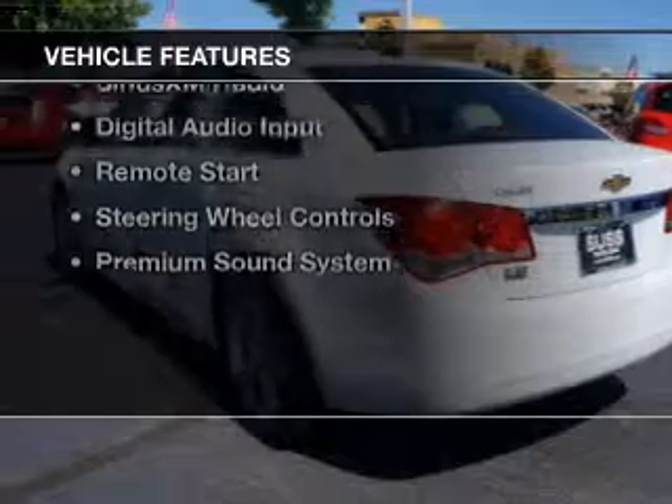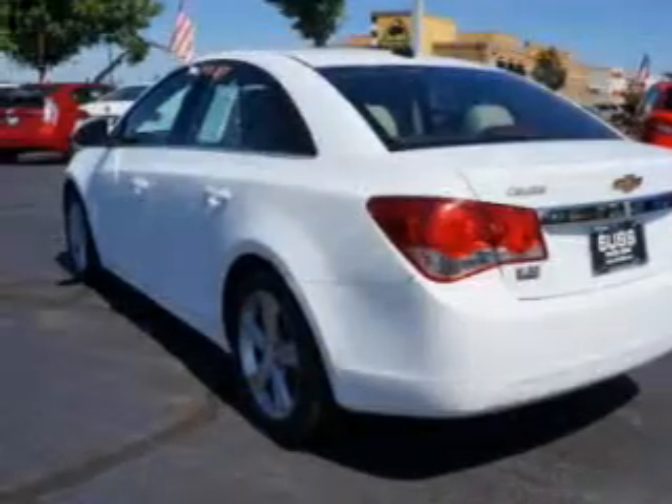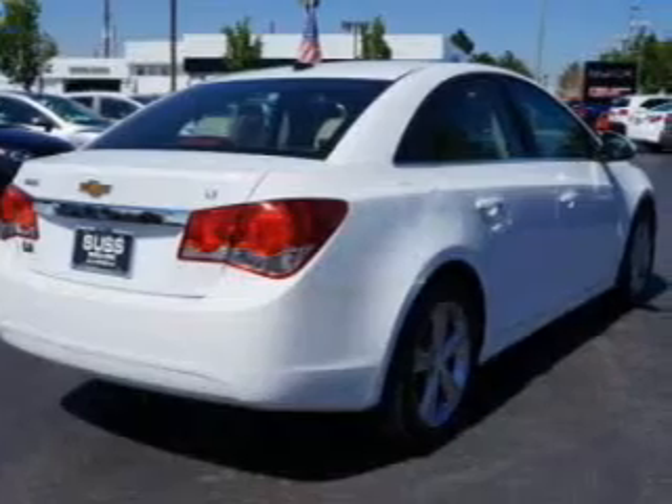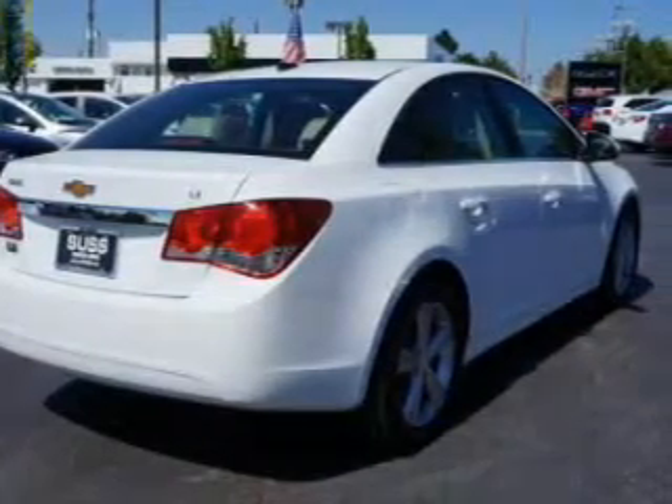The features include a turbocharger, a power sunroof, leather seats, heated seats, Bluetooth connectivity, and Sirius XM satellite radio.